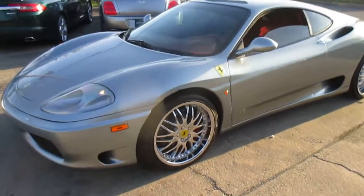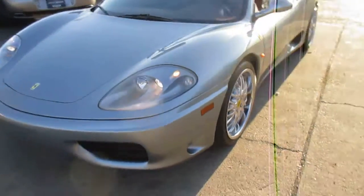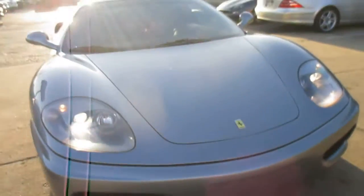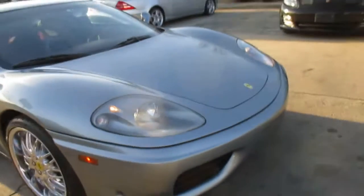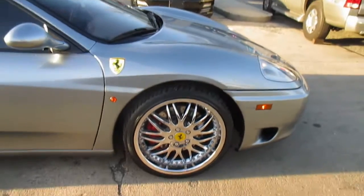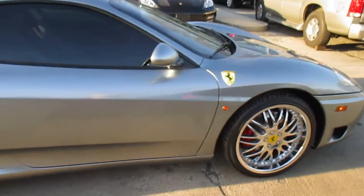This is our video walk-around of our 2001 Ferrari 360 Modena. The car is absolutely stunning. We've got a couple little stone chips on the front bumper and two little touch-up marks on the fenders, which I pointed out. But otherwise, the car is clean, straight, good matching rubber, nice set of wheels.